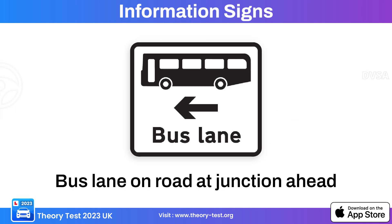This information sign indicates the presence of a bus lane with a road junction ahead, informing drivers that there is a dedicated lane for buses and that a road junction is approaching.